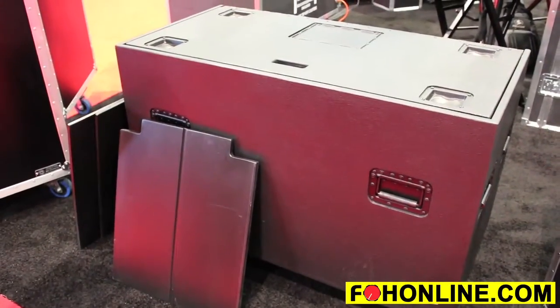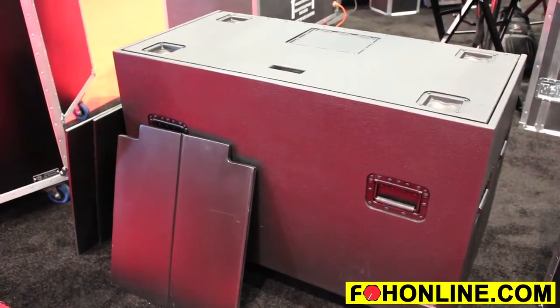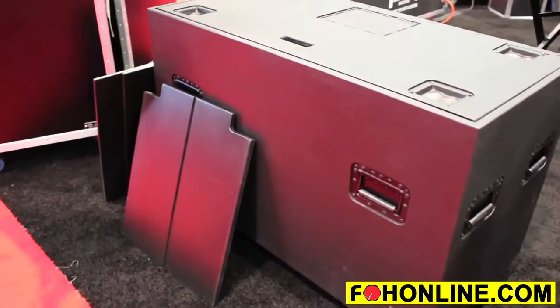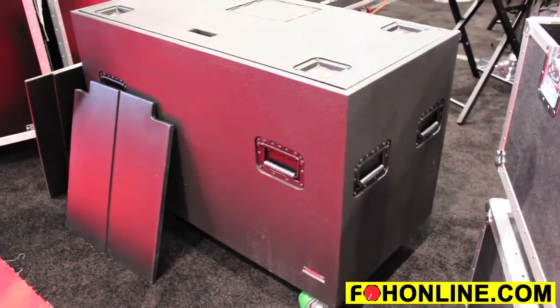Cases are built to the specifications required and to the quality standards that the Ascot type case is known for and has been known for close to 25 years.